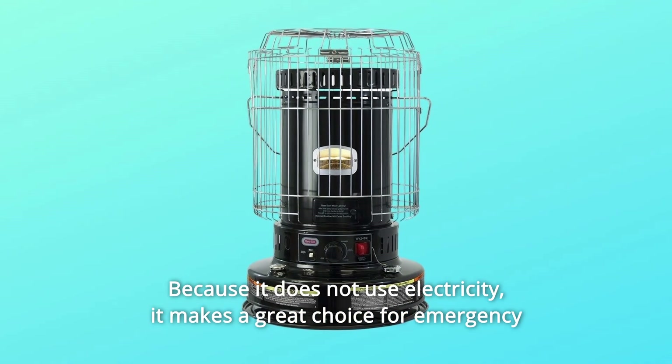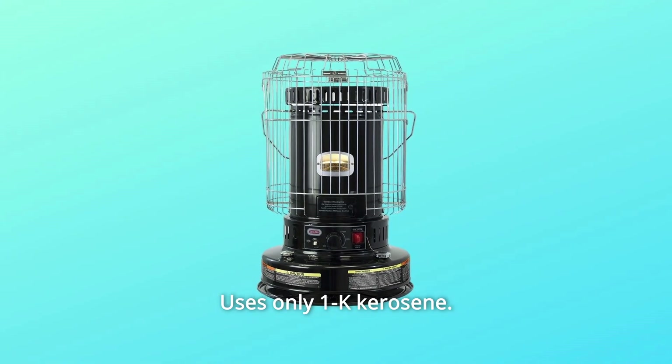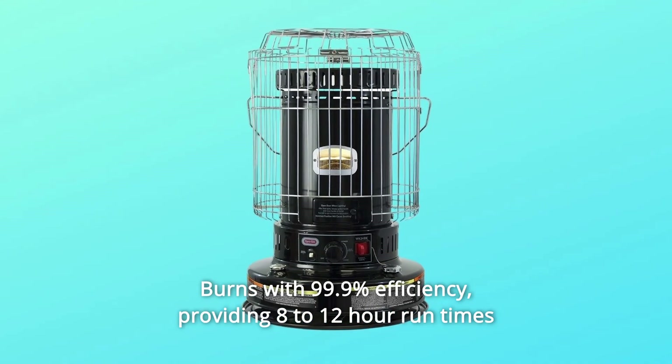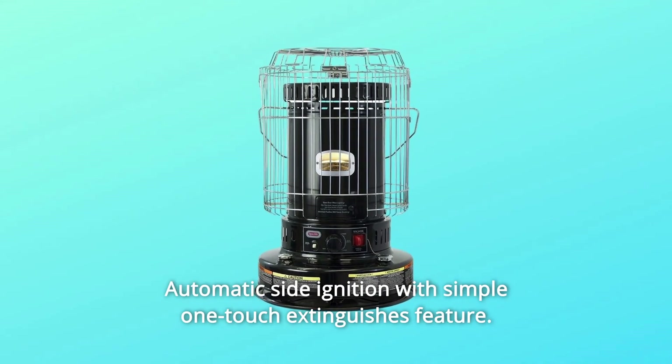It makes a great choice for emergency heating when the power goes out, as well as everyday zone heating. Uses only 1-K kerosene, burns with 99.9% efficiency, providing 8–12 hour run times per 1.9-gallon tank of fuel. Automatic side ignition with simple one-touch extinguish feature.